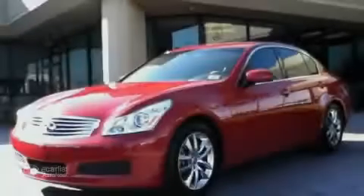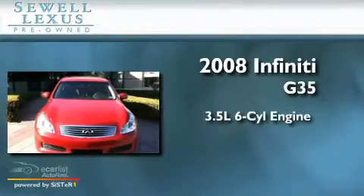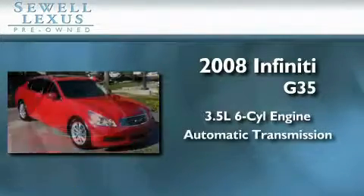Sewell, obsessed with service since 1911. This is a 2008 Infiniti G35. It has a 3.5 liter 6-cylinder engine and an automatic transmission.